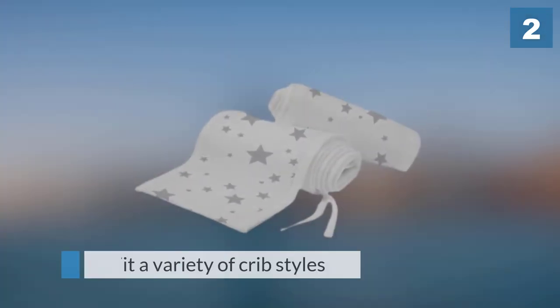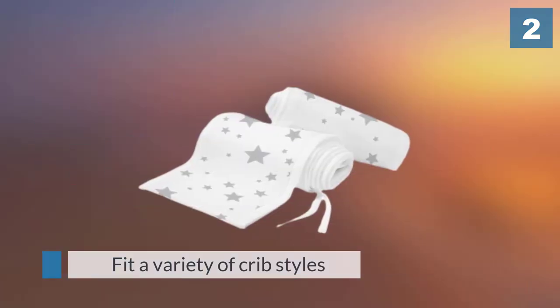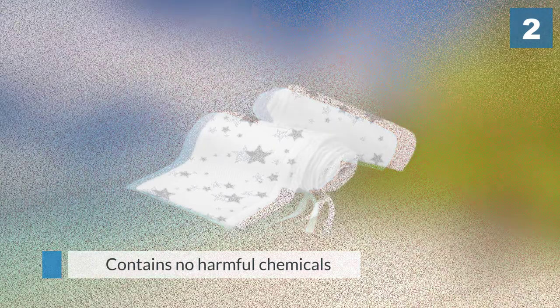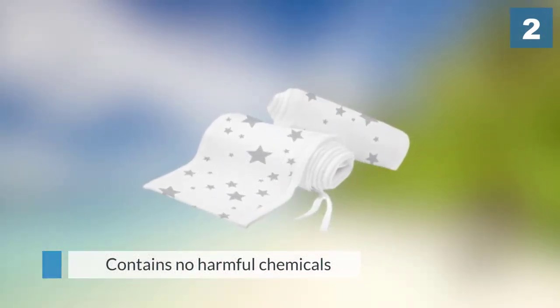It is made of lightweight breathe-through mesh and has been endorsed by doctors. The liners come in solids, prints, and patterns, and fit a variety of crib styles and sizes. It contains no harmful chemicals, flame retardants, or formaldehyde.